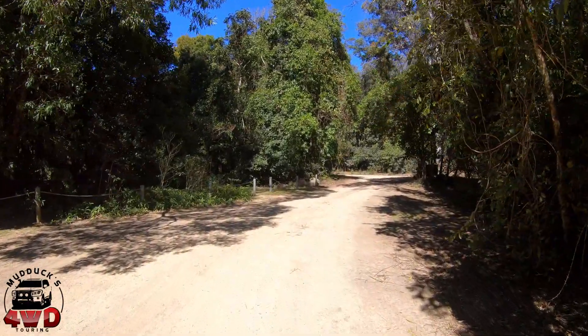Just not sure about these bollards guys. Forestry Commission, what are you doing? You're renowned for having decent open camping grounds without bollards. You're not National Parks — they're bad enough. Don't you guys go down that track please.